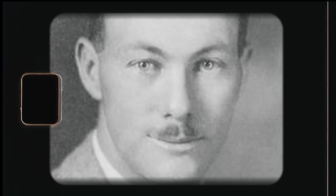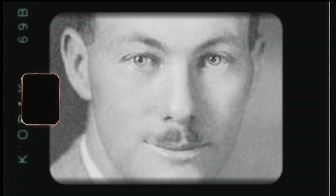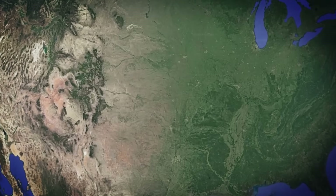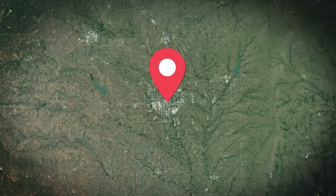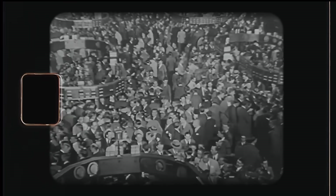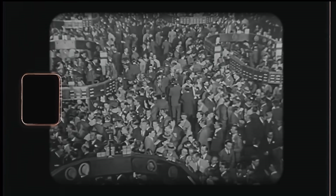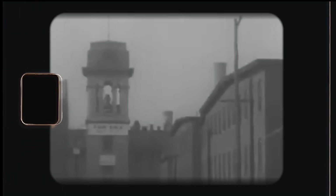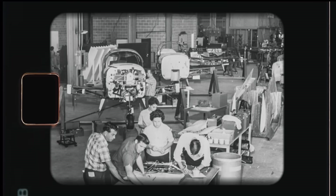It all started when two brothers, Albert and Arthur Mooney, founded Mooney Aircraft Company in 1929 in the aviation capital of the United States — Wichita, Kansas. While the brothers successfully found funding and began working on their first plane, a stock market crash followed by the Great Depression made the Mooney Corporation close its doors in 1931.